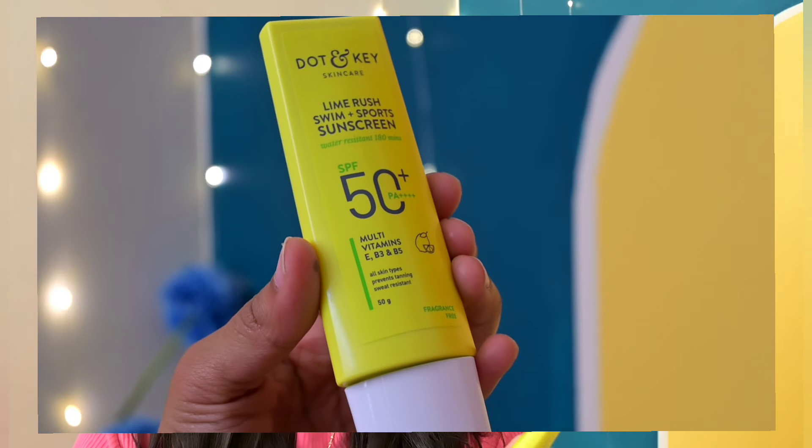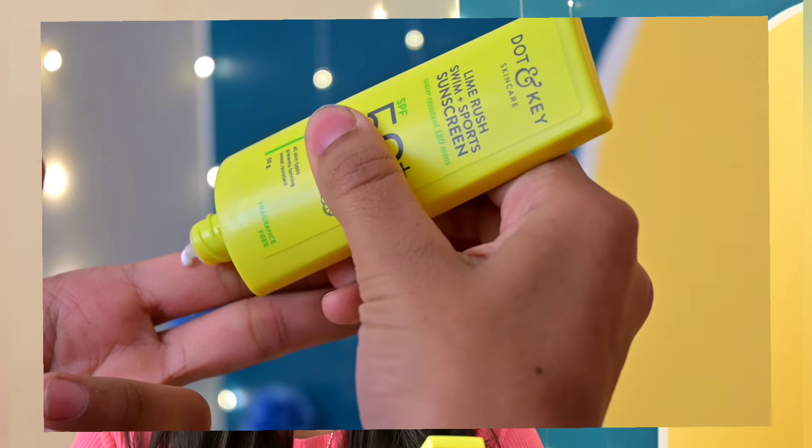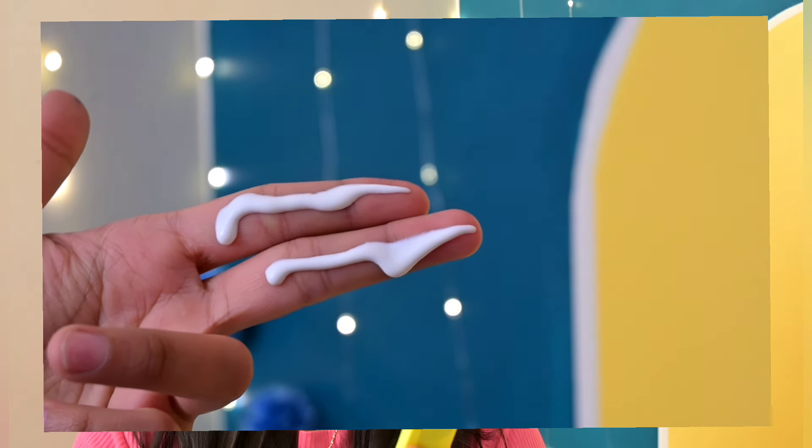My first product is DotN Lime Rush Swim Plus Sports Sunscreen. If you are athletes, you can use this sunscreen. This is suitable for all skin types. It has 180 minutes water resistant. This has SPF 50 and PA 4 times plus.